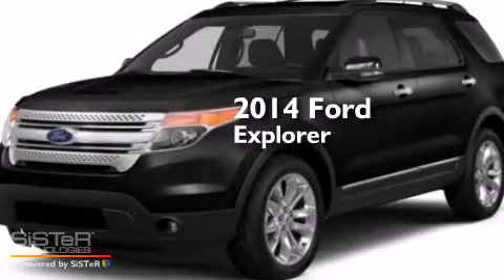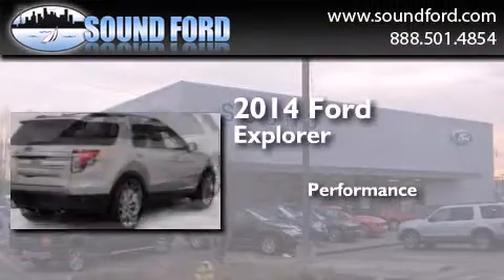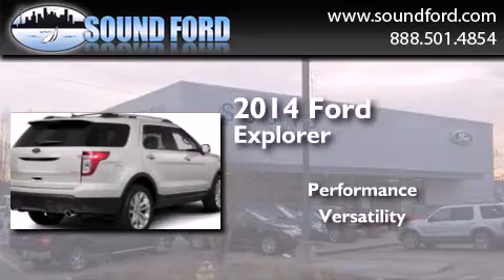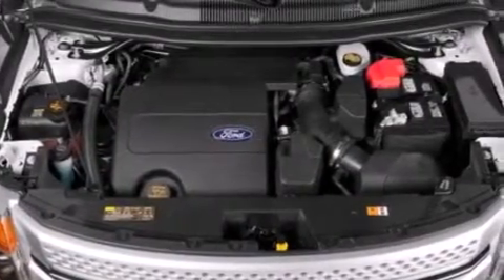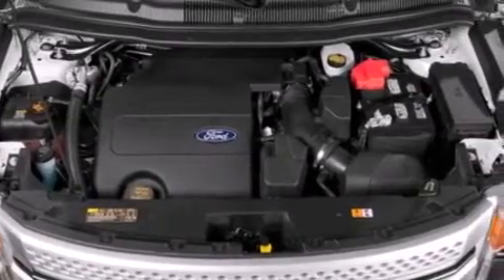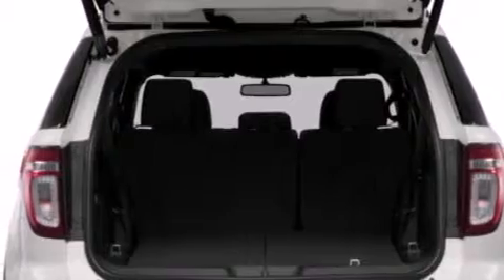This is a brand new 2014 Ford Explorer. Features include a low tire pressure indicator, heater vents for rear-seated passengers, cruise control, and 12-volt power outlets.